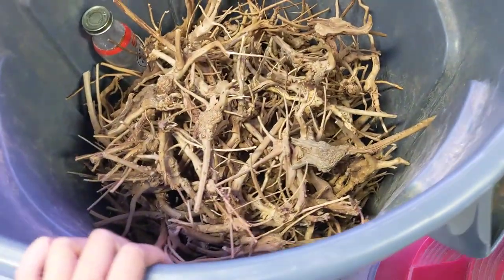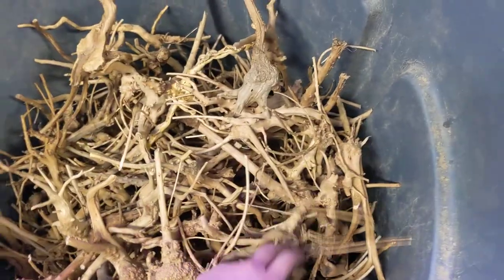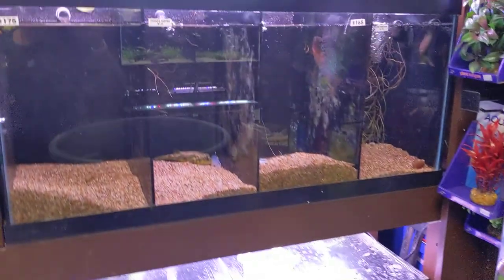Over here we have our spider wood. This is a sale we have ongoing right now — it's five dollars for every piece. You can kind of pick out your own and see what fits in your scape.